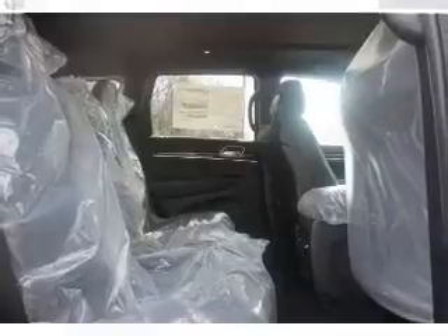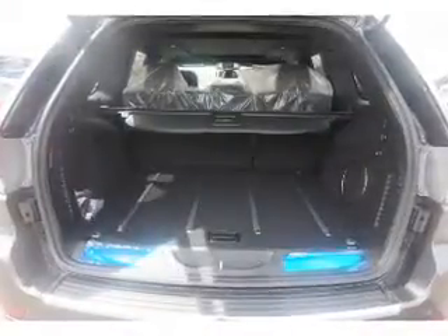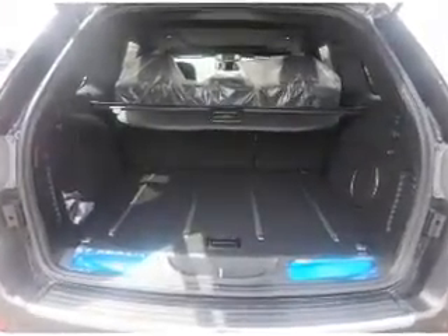Inside you'll find a heated steering wheel, leather seats, heated seats, Bluetooth connectivity, digital radio, Sirius XM satellite radio, auxiliary input, remote start, steering wheel controls, and push button start.